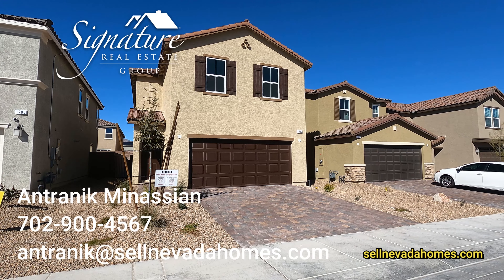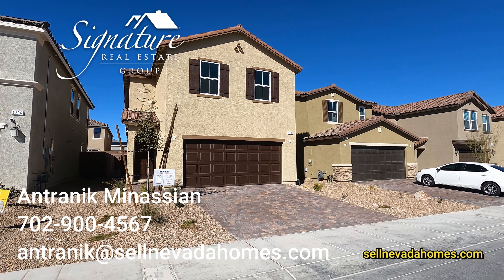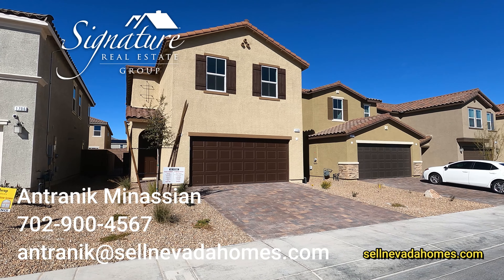Hey guys, it's Antronique from Signature Real Estate Group and today we are in North Las Vegas looking at KB Homes.